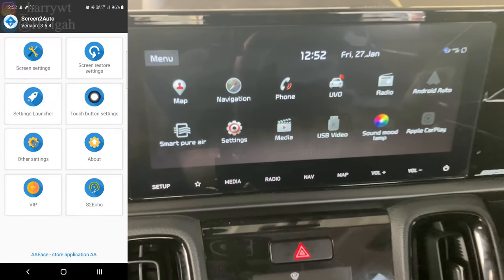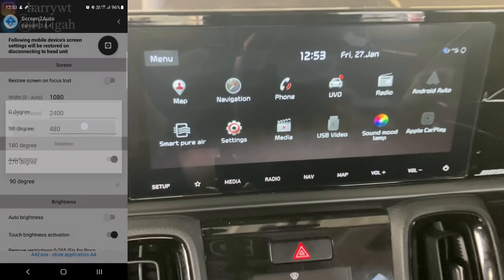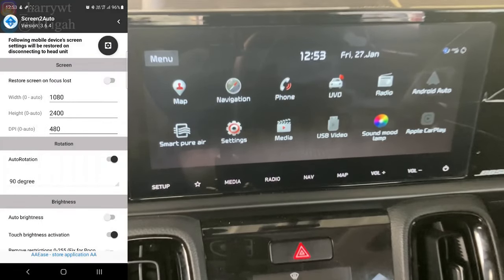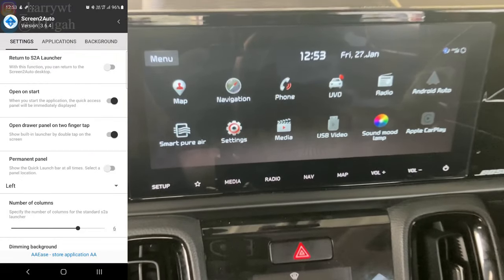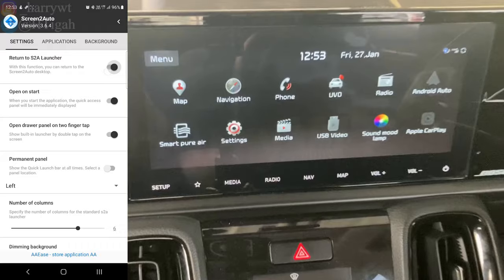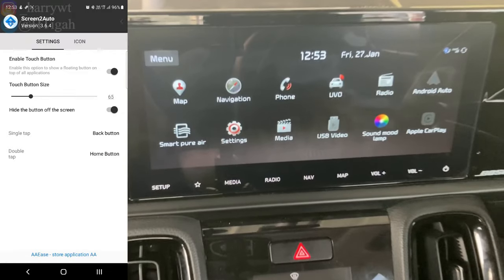Go back and click on Screen Restore Settings. Under Rotation, select the 90-degree option. Go back and click on Settings Launcher. Under the first tab, the Settings tab, enable the option Return to S2A Launcher. Go back — there are no settings to be changed in Touch Button Settings.